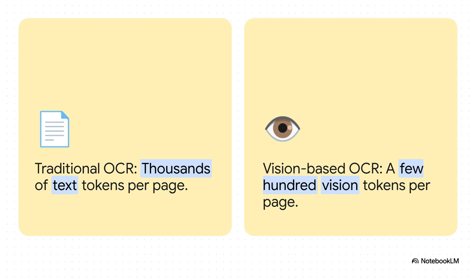You can see the difference right here, and it's pretty stark. On one side, you've got your traditional OCR — Optical Character Recognition — which has to painstakingly convert every letter into a text token. We're talking thousands per page. But on the other side, a vision-based approach just sees the whole page and compresses all of that information into just a couple hundred vision tokens.